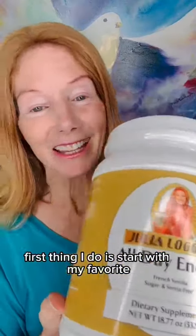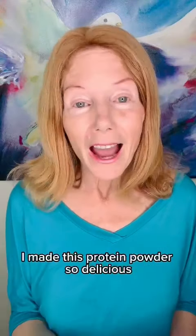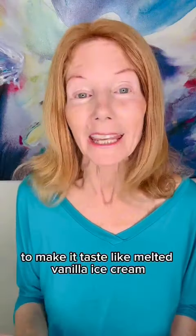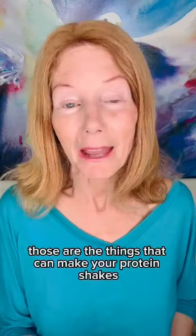The first thing I do is start with my favorite All-Day Energy. I created it because I wanted something sugar, gluten, and dairy-free that is vegan. It's pea and rice protein sweetened only with monk fruit. I made this protein powder so delicious that I don't have to add anything to it except water to make it taste like melted vanilla ice cream, so I don't have to doctor it up with a lot of fruits or vegetables — and those are the things that can make your protein shakes bloat you.